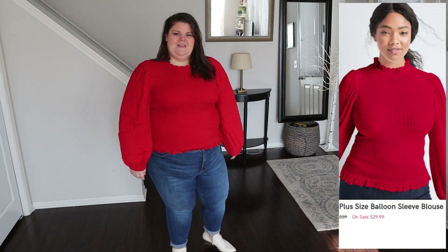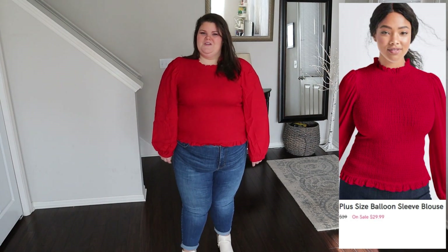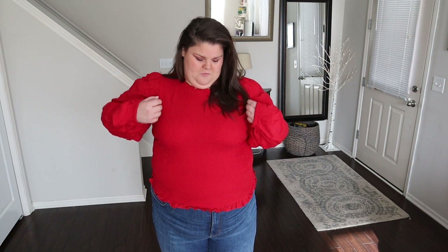The first item I'm wearing is the balloon sleeve blouse. I'm wearing a size 3X in the color red. It is 100% rayon and it was $39. This is really cute — perfect for the holidays, but also think about Lunar New Year's, Valentine's Day. You can definitely wear this red much longer than just this little season.